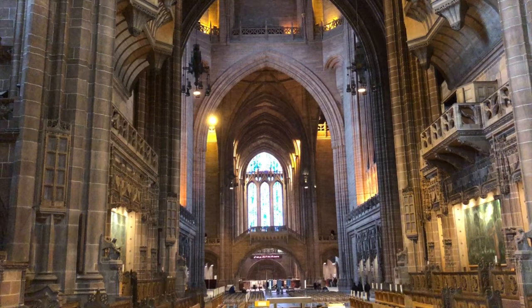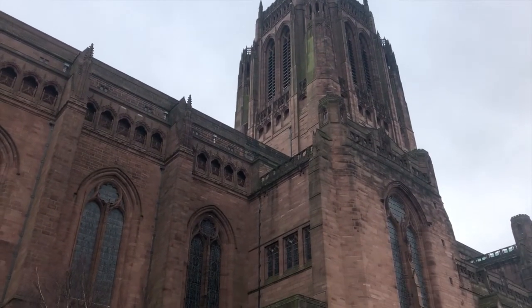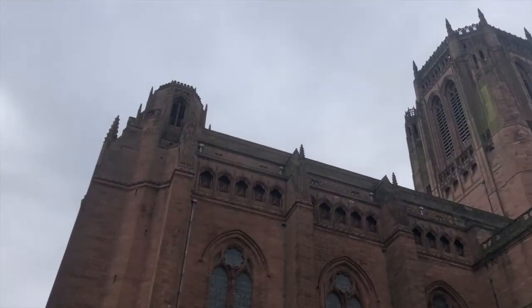I have visited this cathedral at least a hundred times, and each time I see and am told something I haven't seen or heard before. The volunteer guides of the cathedral are so helpful, and I am amazed by their in-depth knowledge. Please have a look — not just once, but many times, and you will be delighted. This tour is about the Anglican Cathedral in Liverpool. Thank you for listening.